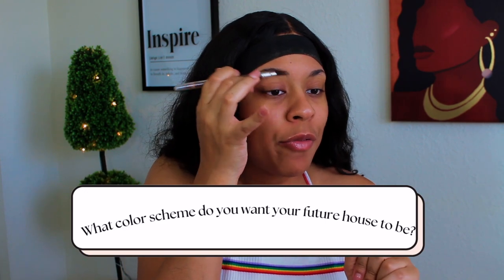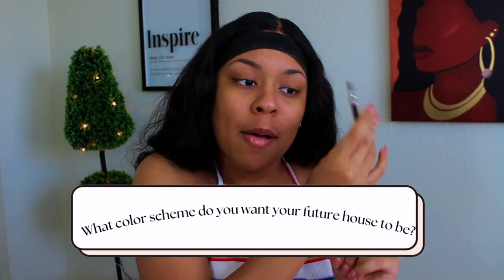For the first question: what color scheme do you want your future house to be? Funny story — I'm about to try to get my first house really soon, so it's funny that's my starter question. The color scheme I would love is probably typical right now, but I really love the clean look of white and black with green accents, some beige-y colors. It's very minimalistic and modern.